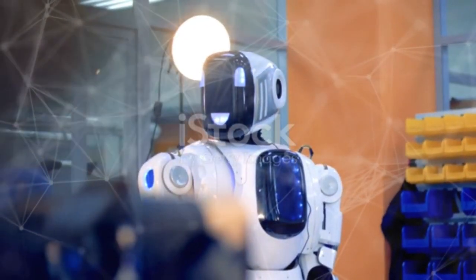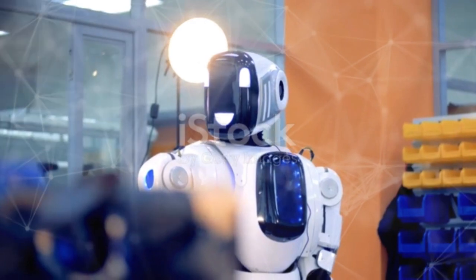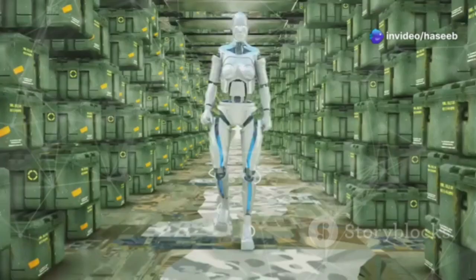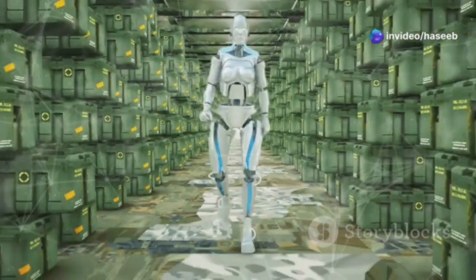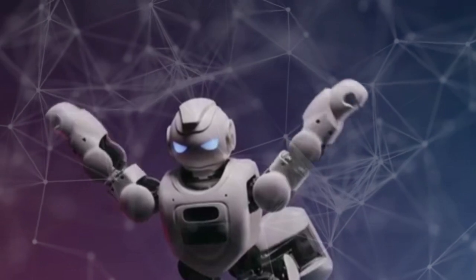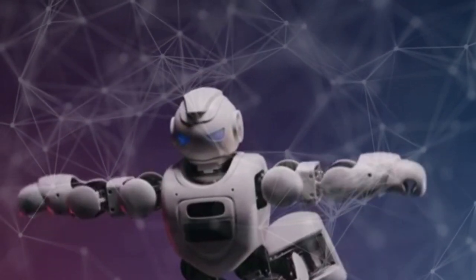Meet Atlas, one of the most advanced humanoid robots ever created. Standing at about 5 feet 9 inches tall and weighing around 190 pounds, this powerhouse is built for mobility. Unlike traditional robots that rely on wheels or simple joint movements, Atlas is designed to mimic human-like motion with precision and balance.